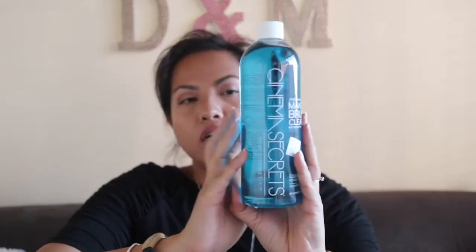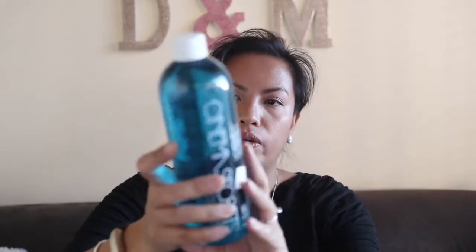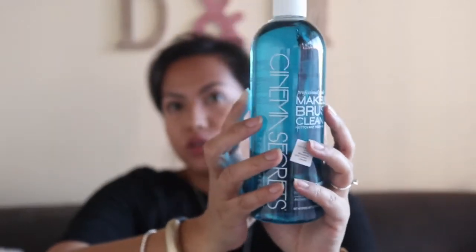One of the things I ordered from Beauty Bay is my Cinema Secrets brush cleaner because I'm running out of my spot cleaner. I thought I'd order this — it's the biggest size they come in, I think it's 16 fluid ounces.